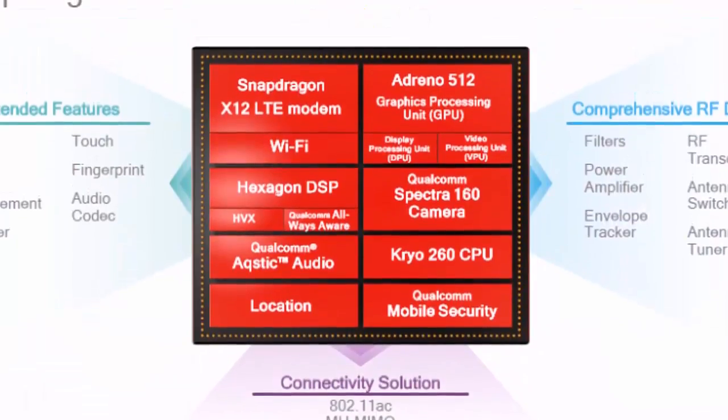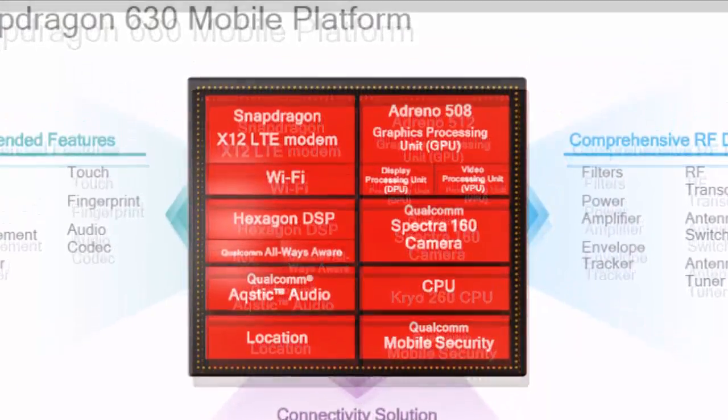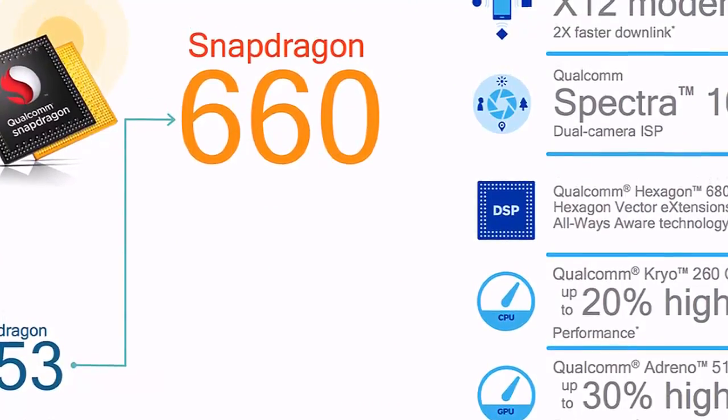It also features Qualcomm Spectra 160 ISP, 4K video capture, 1080p display support, Qualcomm Aqstic audio codec support, Qualcomm Hexagon 642 DSP, Qualcomm Always Aware, and Quick Charge 4.0.